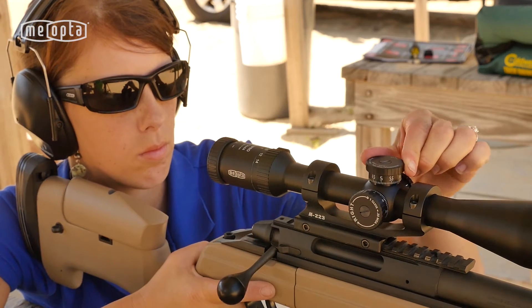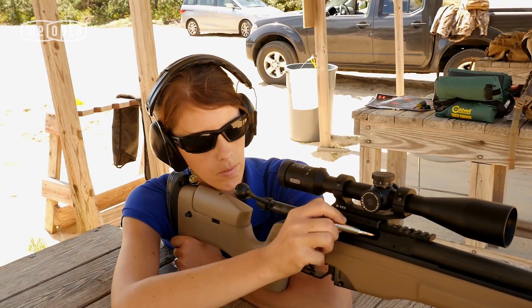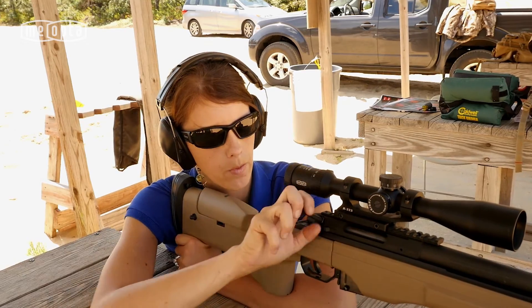The etched dial indicates the exact yardage your bullet will hit. There's no calculating holdovers — just dial to your intended distance and hit dead on.